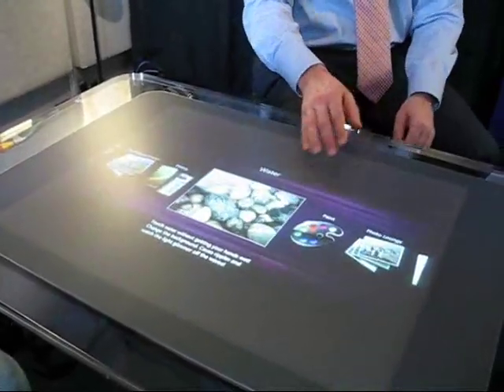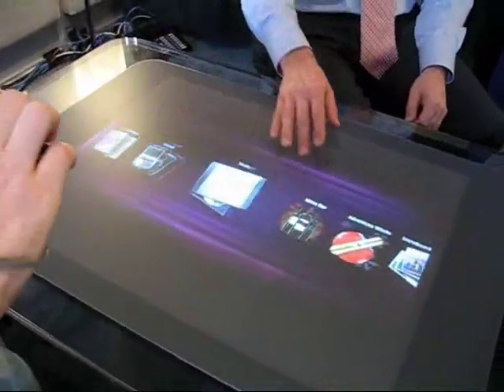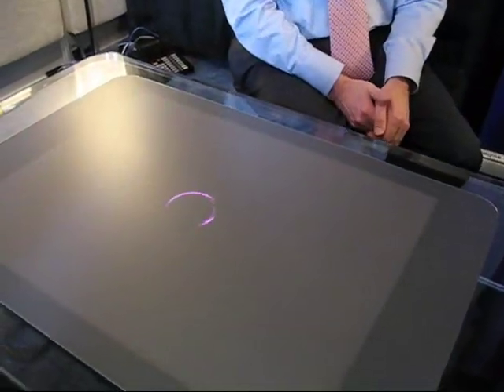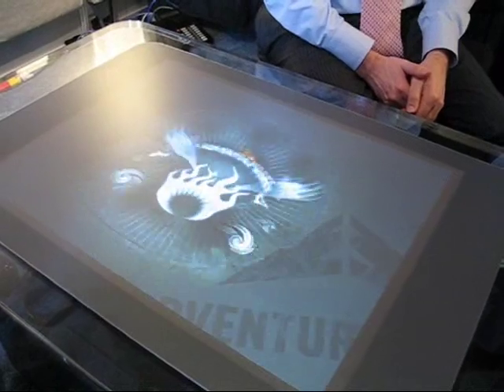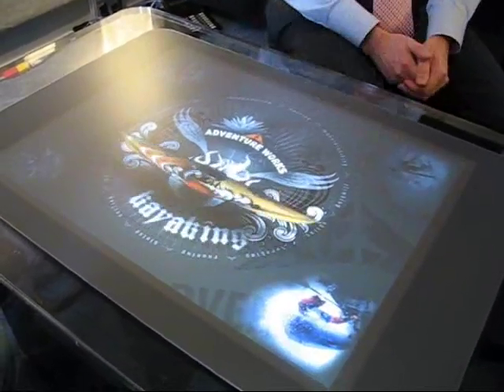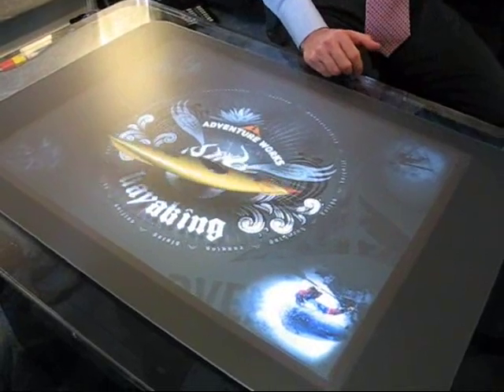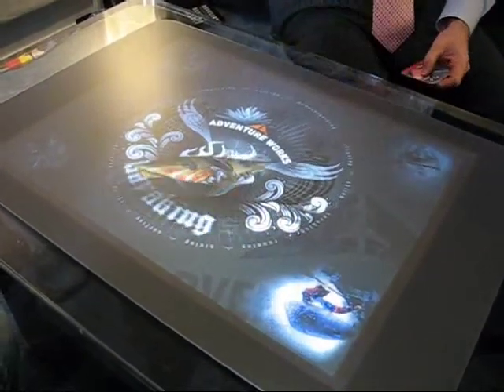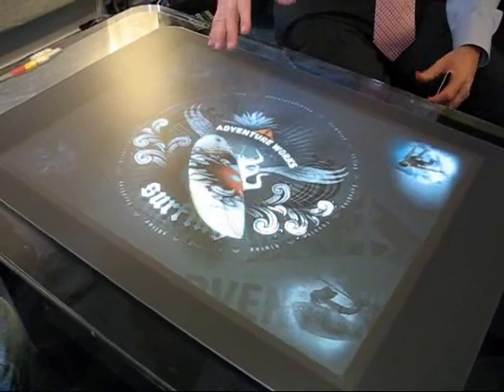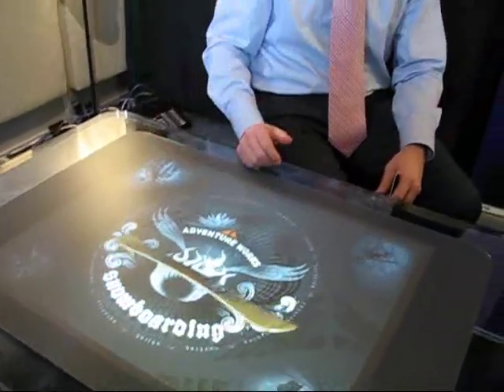Let me show you two new applications that are just being introduced at CES, so your readers and viewers are among the first to actually see these demos. This is called Snowboard, and it's a demo that illustrates how we can bring surface computing technology into an environment where technology doesn't exist today.